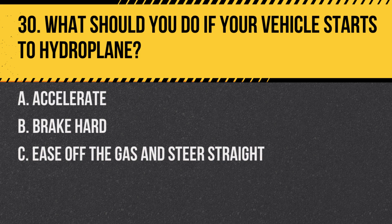Question 30. What should you do if your vehicle starts to hydroplane? A. Accelerate. B. Brake hard. C. Ease off the gas and steer straight. Answer: C. Ease off the gas and steer straight. This can help regain traction.